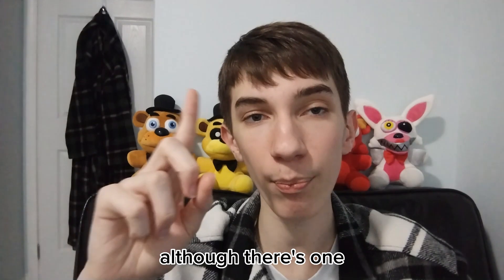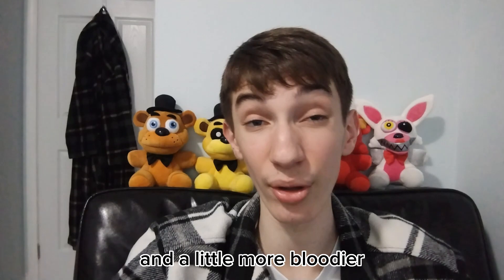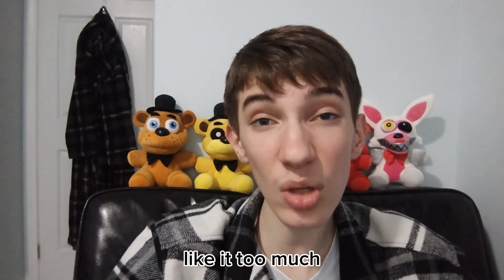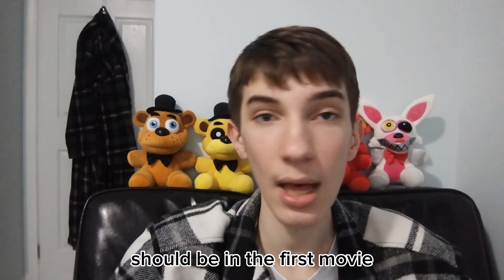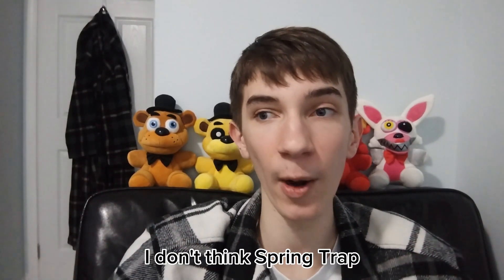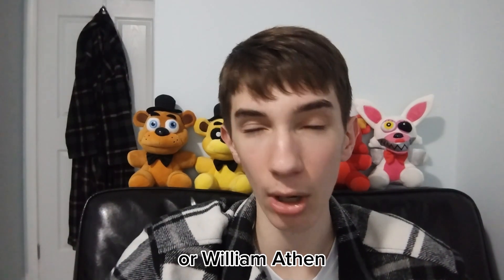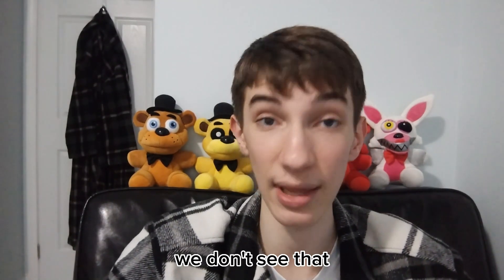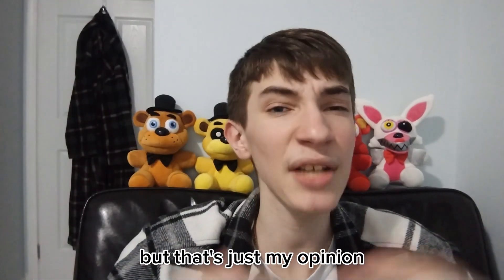There's one main problem I have with it — I think the Springtrap suit should be a little more green and a little more bloody. It looks a little too yellow for me. I don't personally like it too much, but it still looks pretty good. My personal opinion is I don't think Springtrap should be in the first movie — I think it should just be William Afton, and that's it. Springtrap should appear in the third film, not really in the first one. But that's just my opinion.